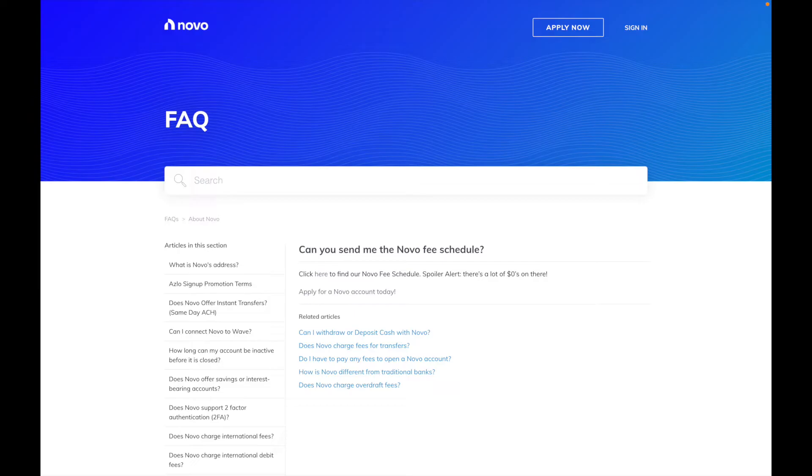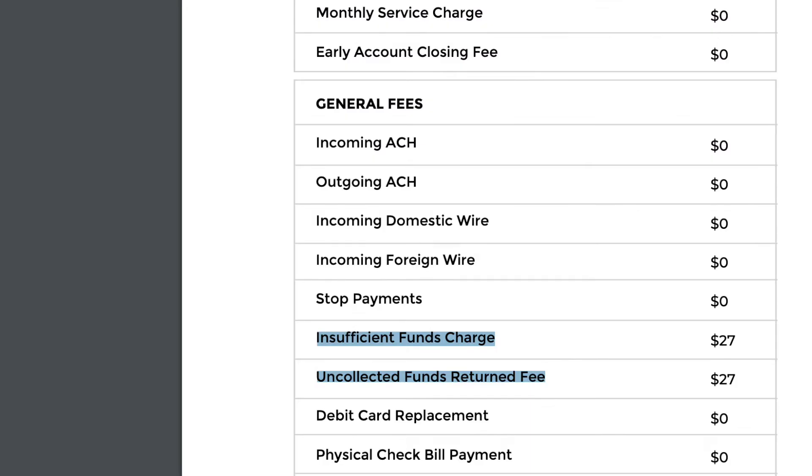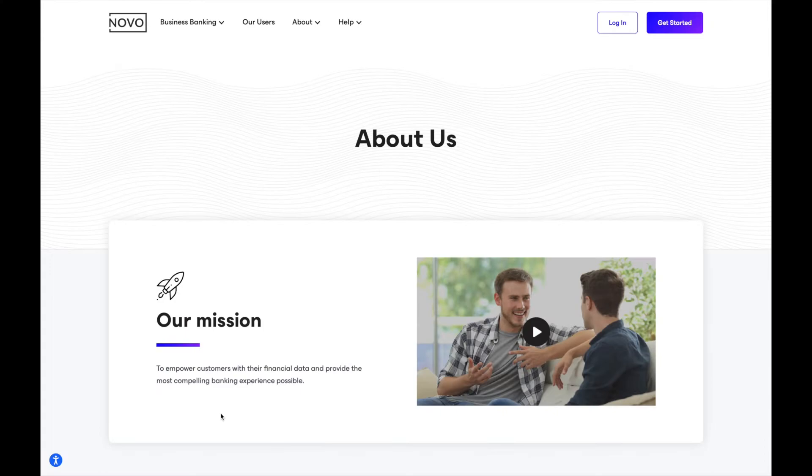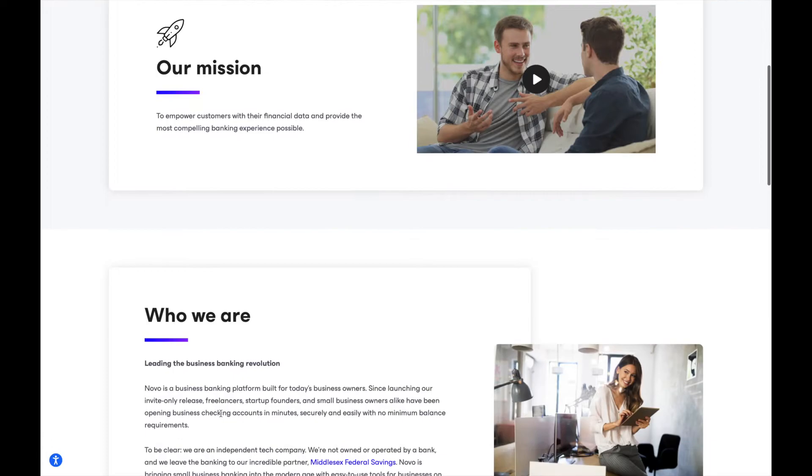Although Novo has very few fees, I checked the FAQ section to find out more. I found a fee schedule that appears to have been most recently updated in 2018. It shows a $27 insufficient funds charge and a $27 charge for any uncollected funds returned fees. With that said, I'd say it's a pretty solid bank overall, even though it's a virtual platform and not a traditional bank with a physical branch.